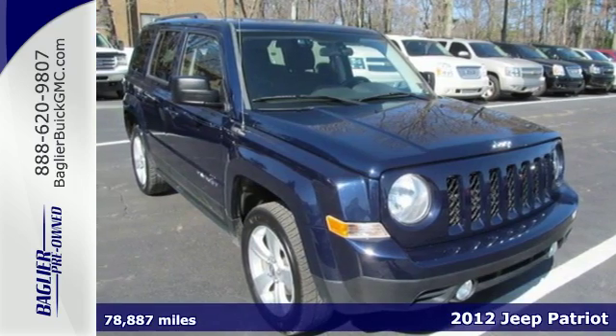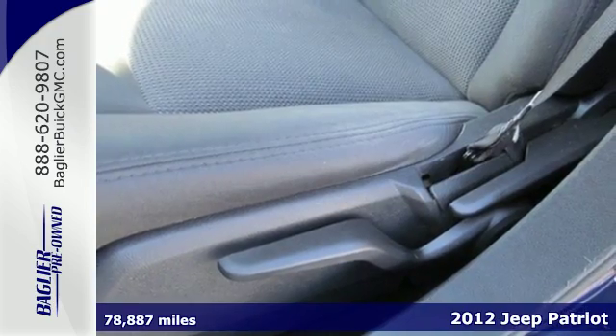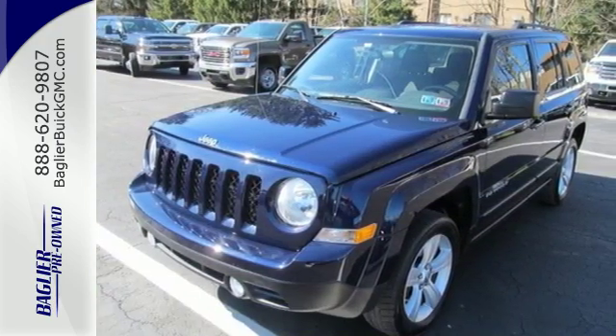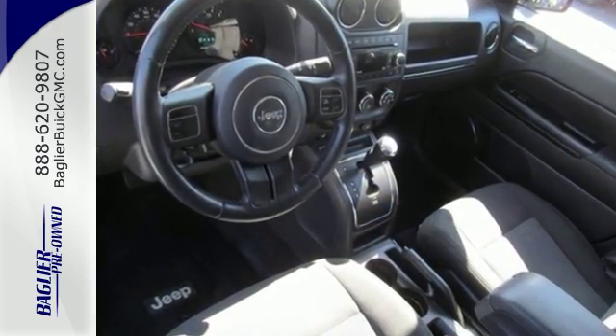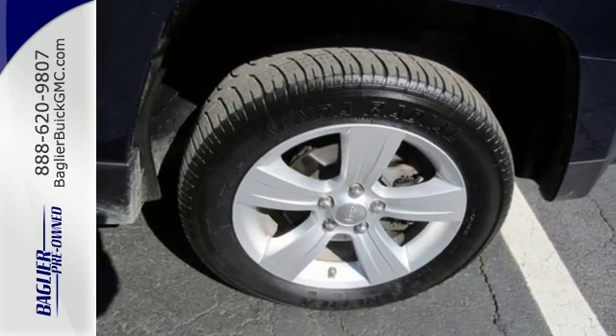Here's the 2012 Jeep Patriot. This Jeep offers off-highway capability in a compact SUV as well as plenty of cargo room and the interior comfort of cruise control, CD player and privacy glass. Feel protected with safety features like multiple airbags, front fog lights and a touring suspension.